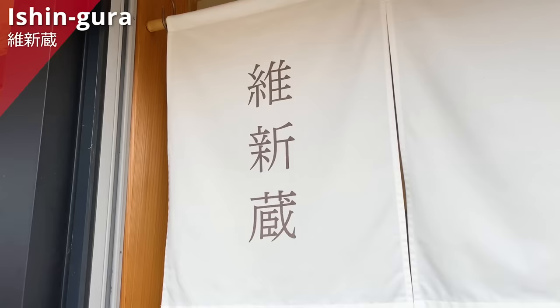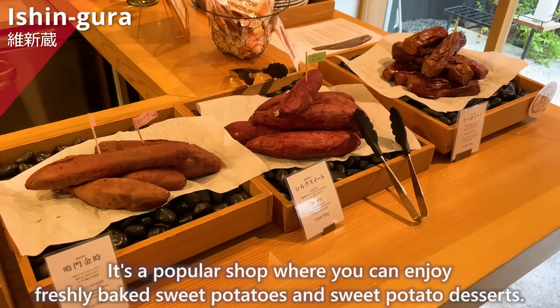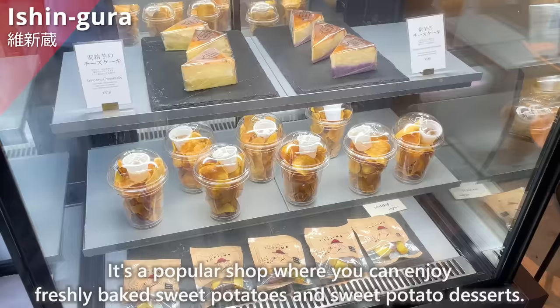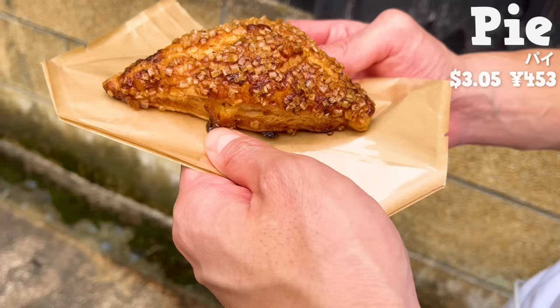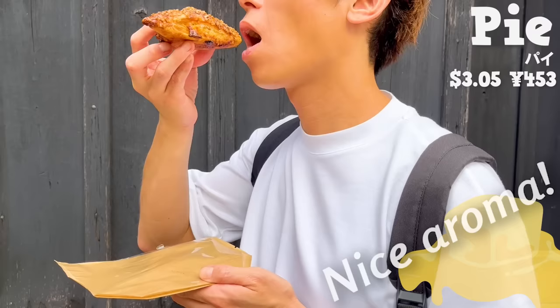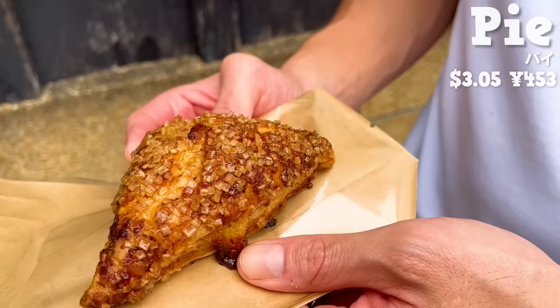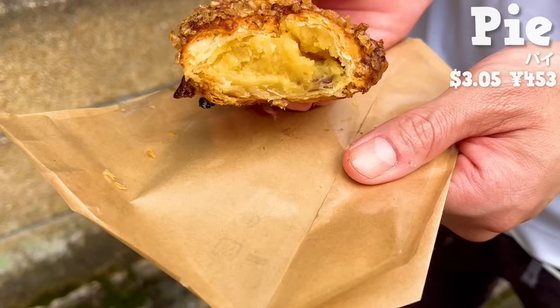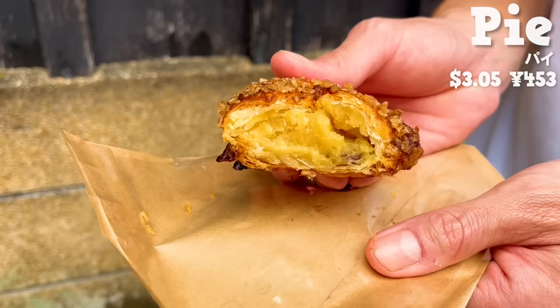The next place is Ishingura, located in the same building. It's a popular shop where you can enjoy freshly baked sweet potatoes and sweet potato desserts. We'll introduce a food we highly recommend: a pie with sweet potato paste inside. It has a nice aroma of butter. The pie has coarse sugar on its surface, so it's crispy. The butter flavor is rich and the pie crust has a light texture. The sweet potato paste is smooth and melts in your mouth. It has white chocolate and a subtle aroma of rum — an elegant tasting pie.